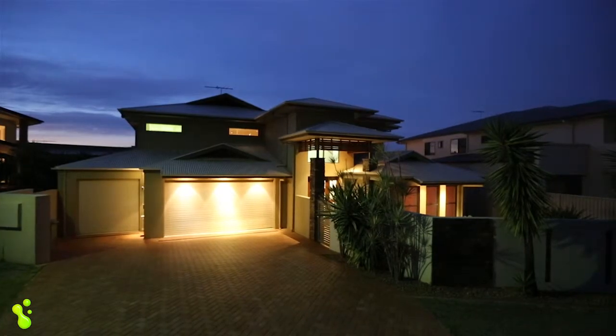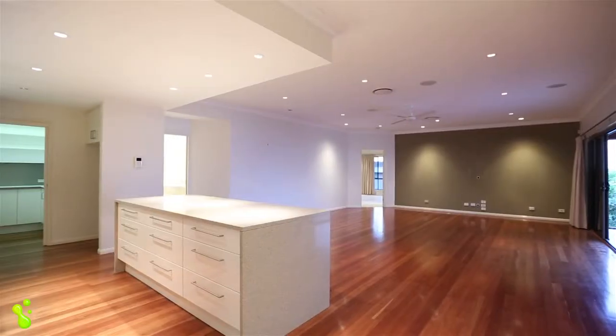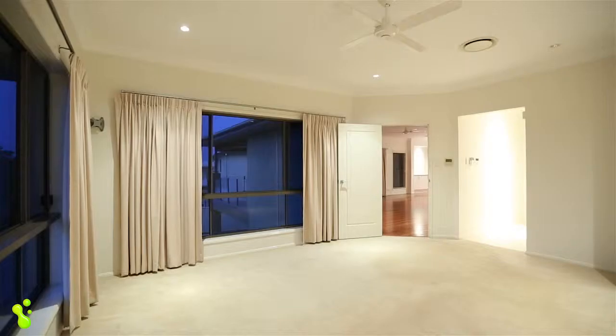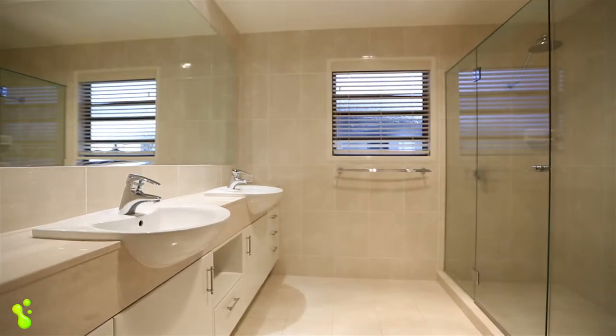The wow factor certainly hits you the moment you enter this stylish executive home. It's 58 squares of superb living, five spacious bedrooms, quality bathrooms up and down, and large open plan living areas.